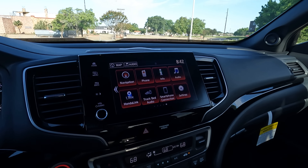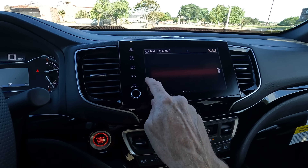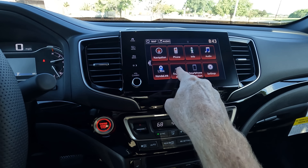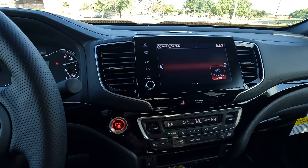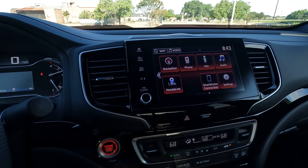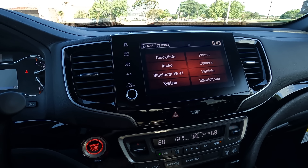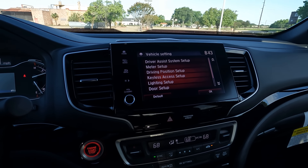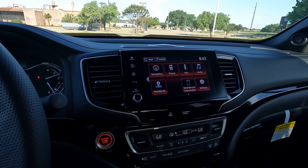The features and functionality are easy to learn, even if it's your first time in a vehicle like this. You have several different customizable screens — you can actually move items from one screen to another if you'd like. Going into settings, you can make several changes to vehicle behavior. It's pretty easy to figure out and navigate.